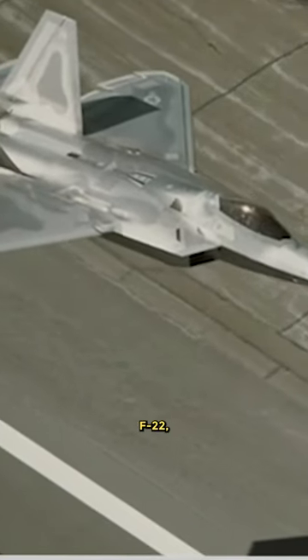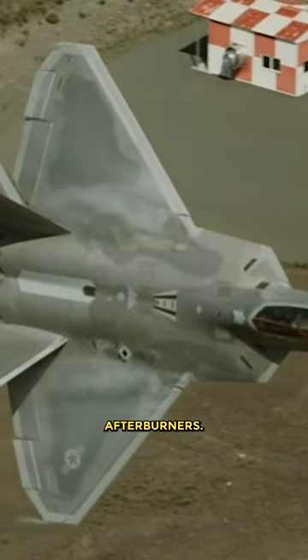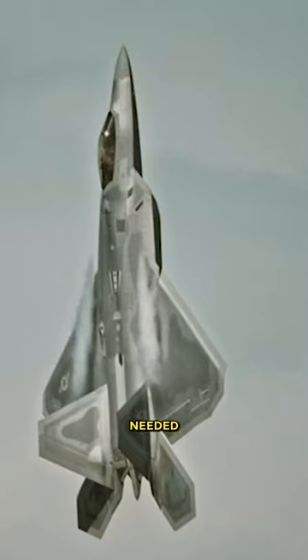Some newer aircraft, like the F-22, have a new Super Cruise feature. Super Cruise allows the aircraft to fly above Mach 1 without afterburners, so the afterburner is no longer needed for the Raptor.